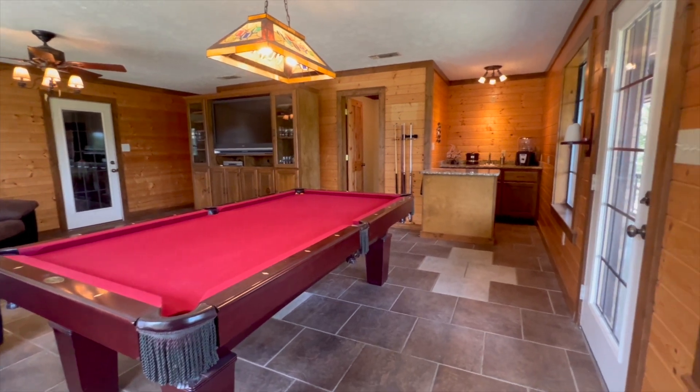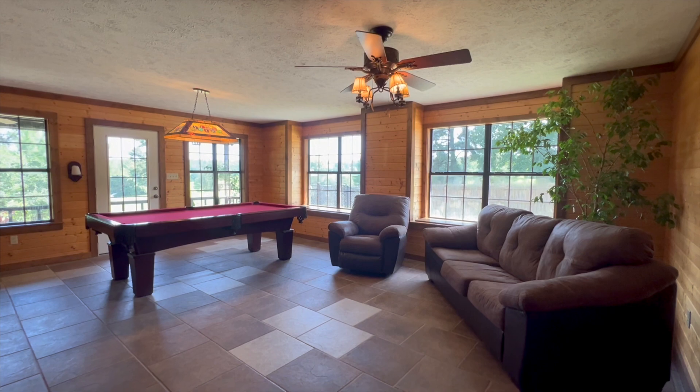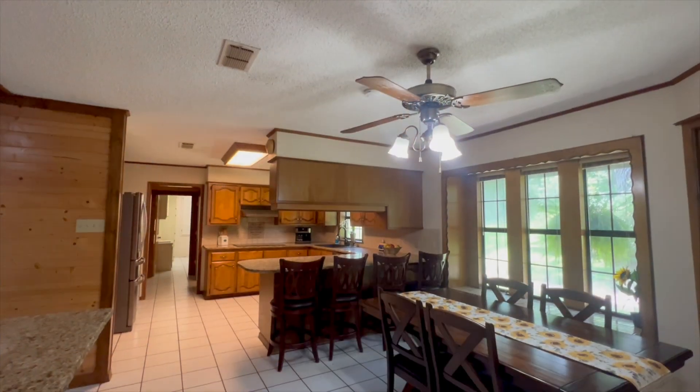Then we have the game room with a pool table, which stays, ceiling fans with a wet bar here and a half bath included in the game room.